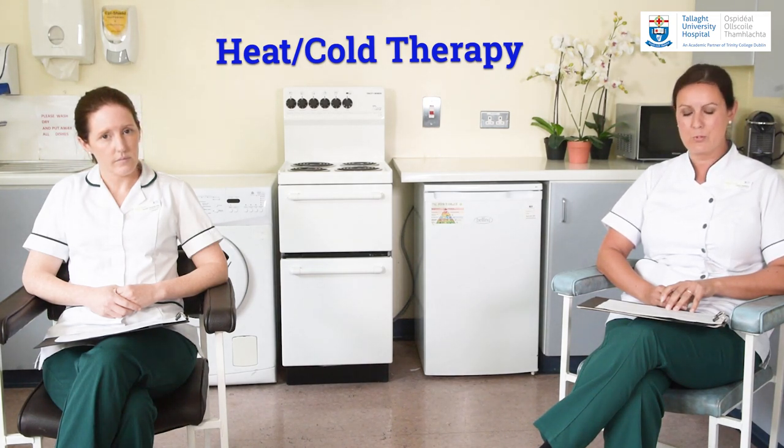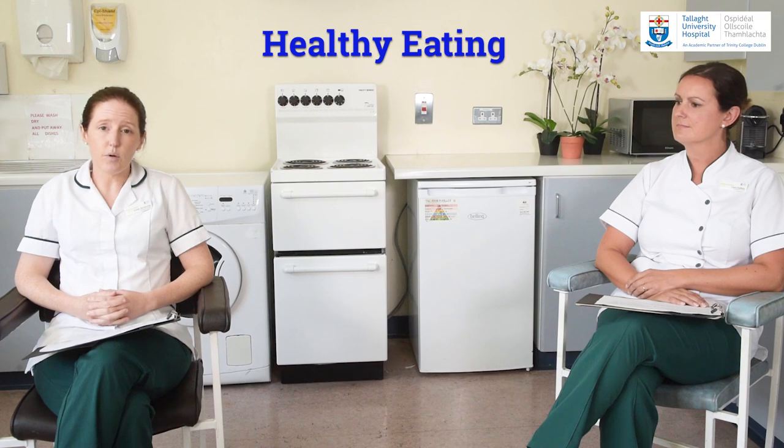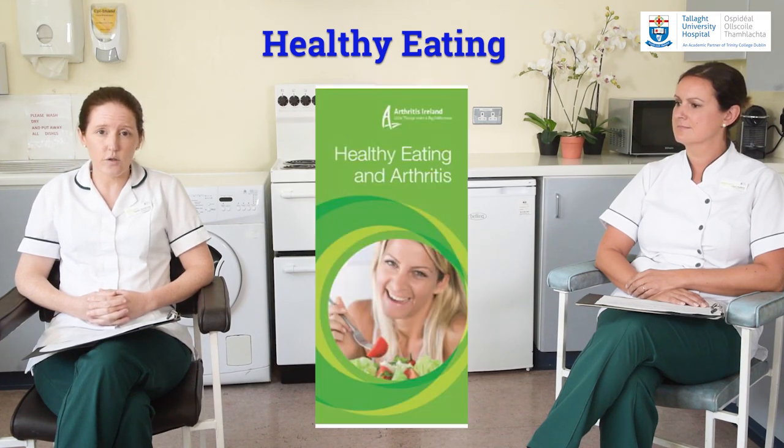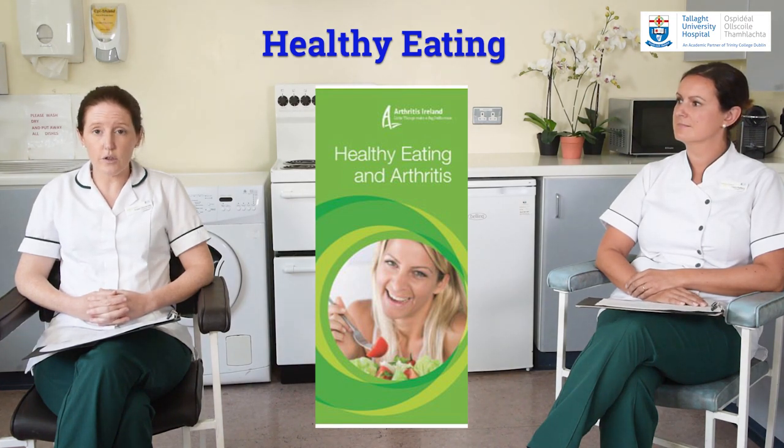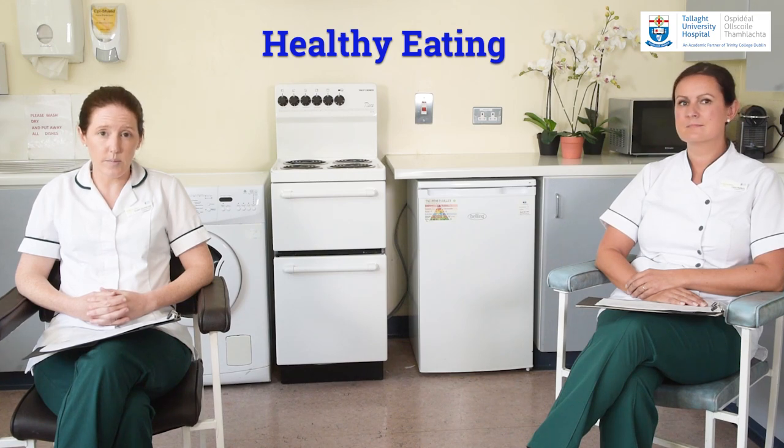Don't leave the house on a cold morning without protection on your hands. Your body needs a range of nutrients to fuel it, so it's very important that you eat a healthy balanced diet to give your body all that it needs to function well. If you would like further information on eating well with arthritis, have a look at the Arthritis Ireland healthy eating booklet, or discuss it further with your GP. Being referred to a dietitian is also an option for more in-depth specialist advice.